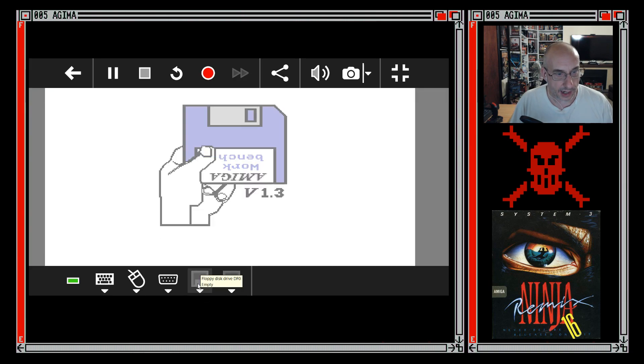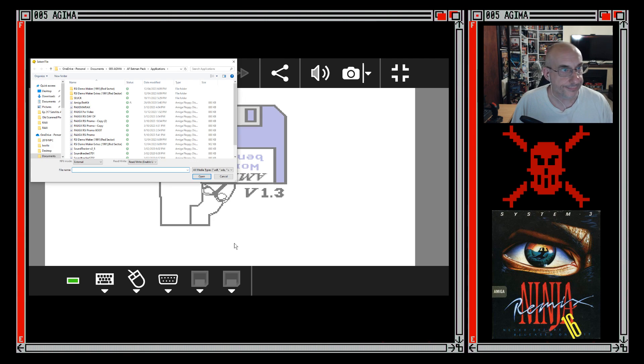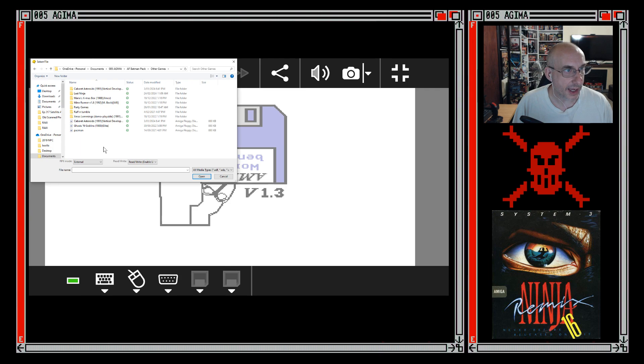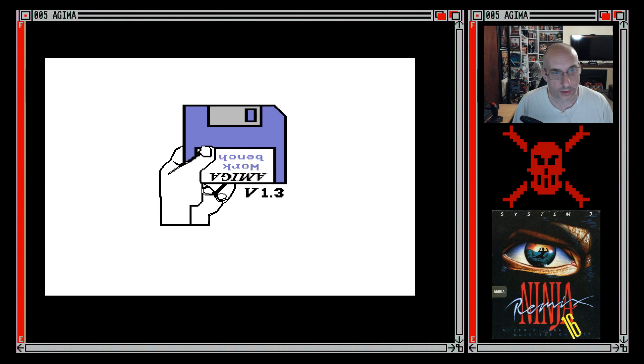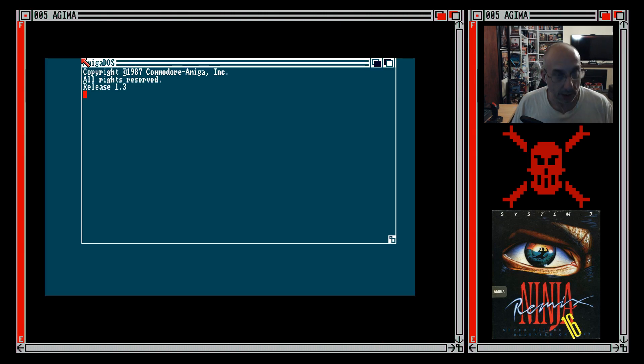I'll hold down Escape on my keyboard and go to Insert Disk Image File, and find where I put Last Ninja. Last Ninja — expand that out and we've got disk 1 of 3, 2 of 3, and 3 of 3. Let's go disk 1 of 3. That will boot it — so it's as if I've just put a disk in an Amiga.